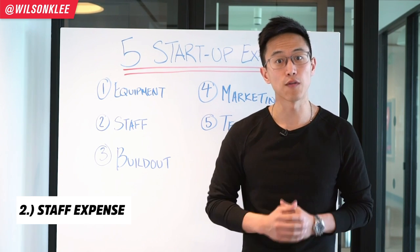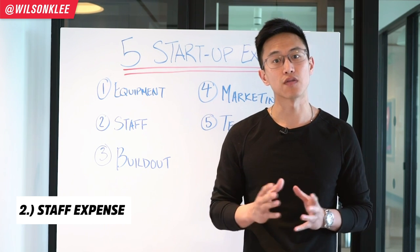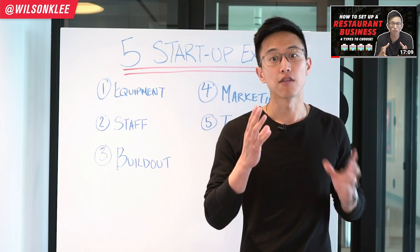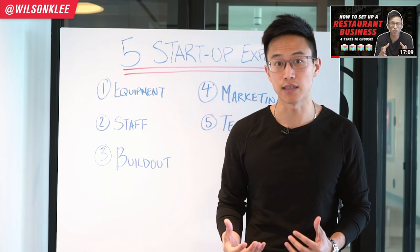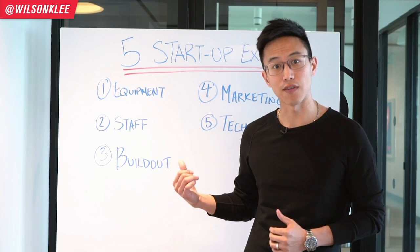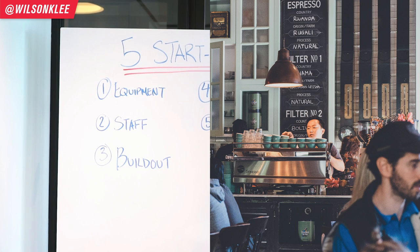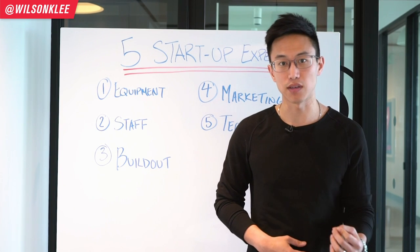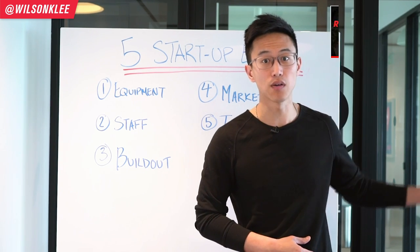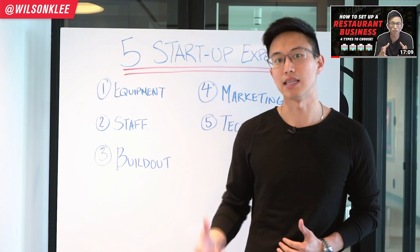The second type of expense to look out for is your staff expense. This is crucial because it accounts for more than a quarter of your overall expenses. The type of talent you need depends on your restaurant concept — if you're running a bubble tea shop or cafe, the skill level required is much lower than for a fine dining experience, so you need to budget accordingly depending on the concept you're going for.